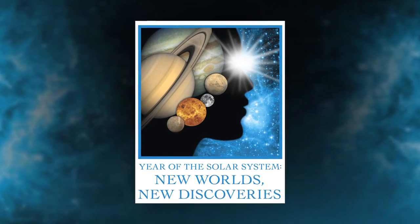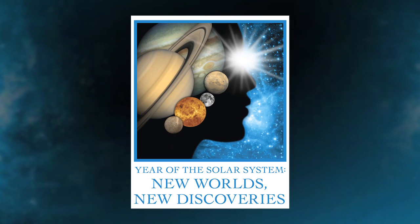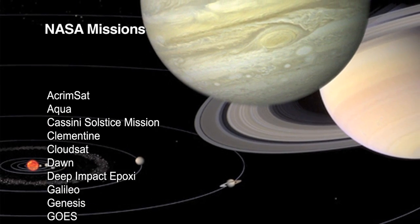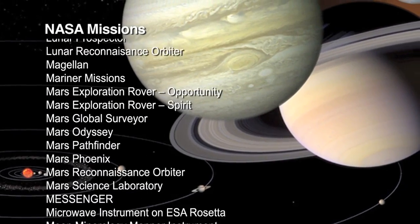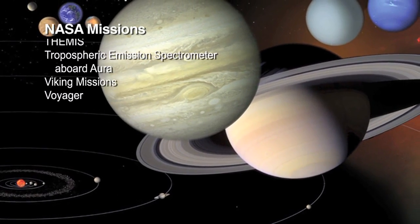This month we begin a year of the solar system celebration, exploring new worlds and new discoveries. We'll celebrate the amazing discoveries of NASA missions as they explore our near and distant neighbors and probe the very outer edges of our solar system.